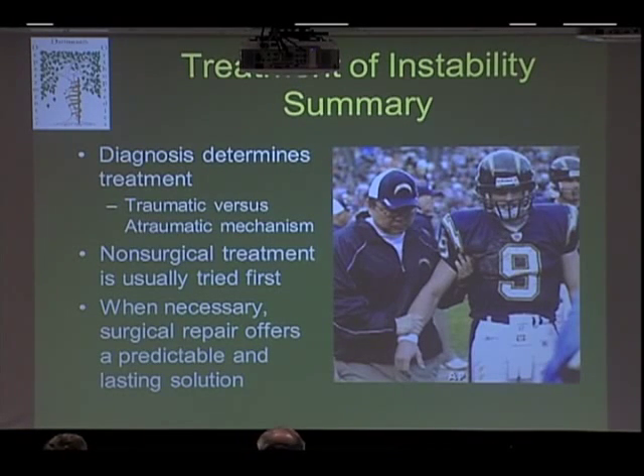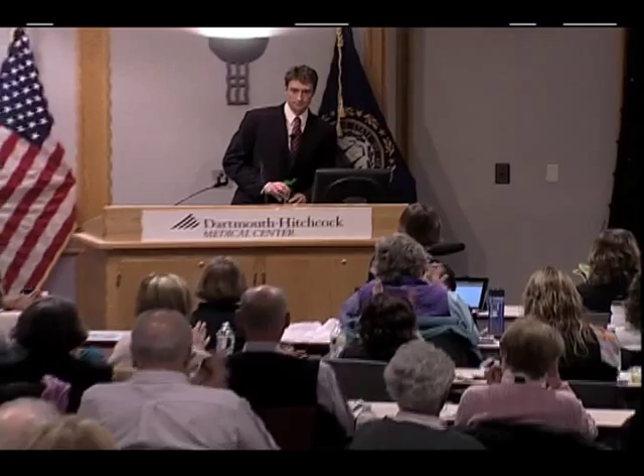In summary: the diagnosis is really important — traumatic versus atraumatic — because everything you do subsequently depends on having the right diagnosis. We almost always try non-surgical treatment first, except in a couple of rare conditions. And when we do need it, surgery is fortunately pretty effective — greater than 90% — and it's a pretty predictable and lasting solution.